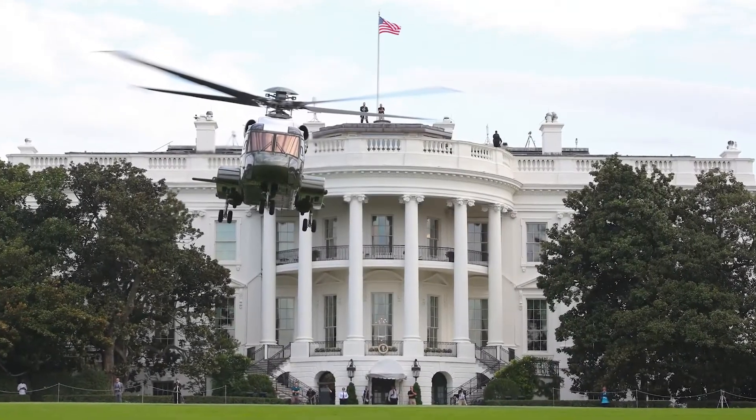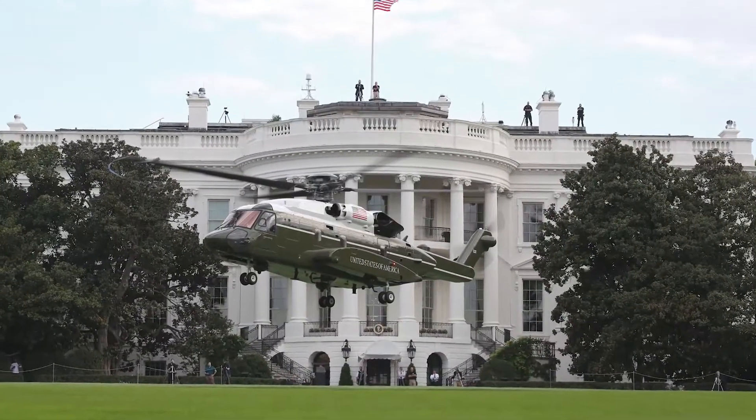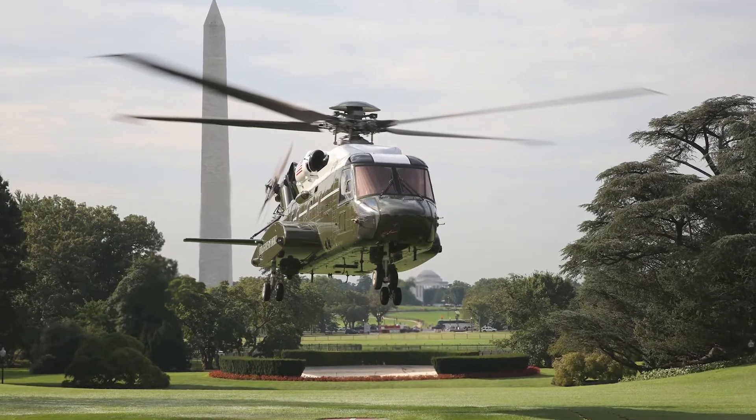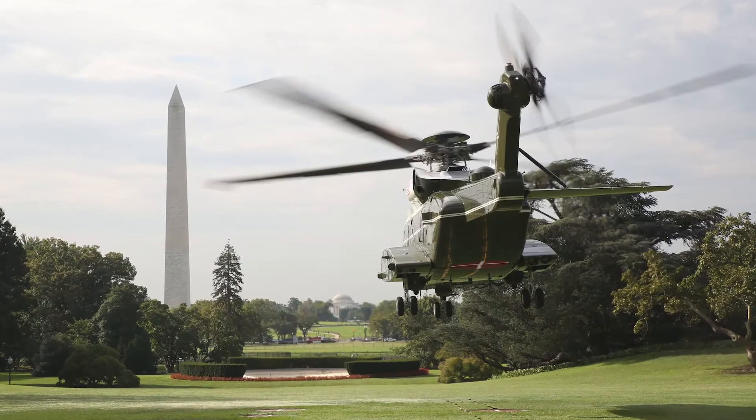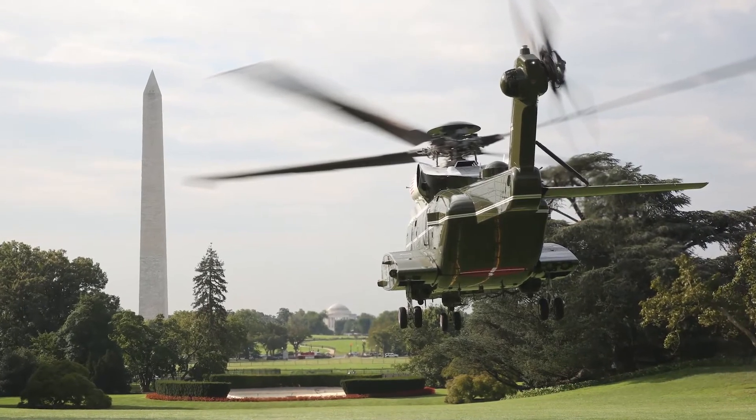The mission communications system for the VH-92A Marine One helicopter is an integrated system of military and secure radios along with commercial technologies such as Wi-Fi, satellite connectivity, and voice over internet protocol telephony.